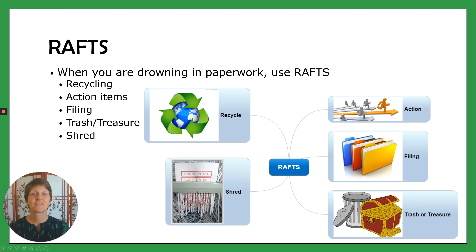And then the S is for shredding. That's for all of the information on paperwork like bank account numbers, social security numbers — anything with personal information that you don't want other people to have, in case of identity theft and things like that.